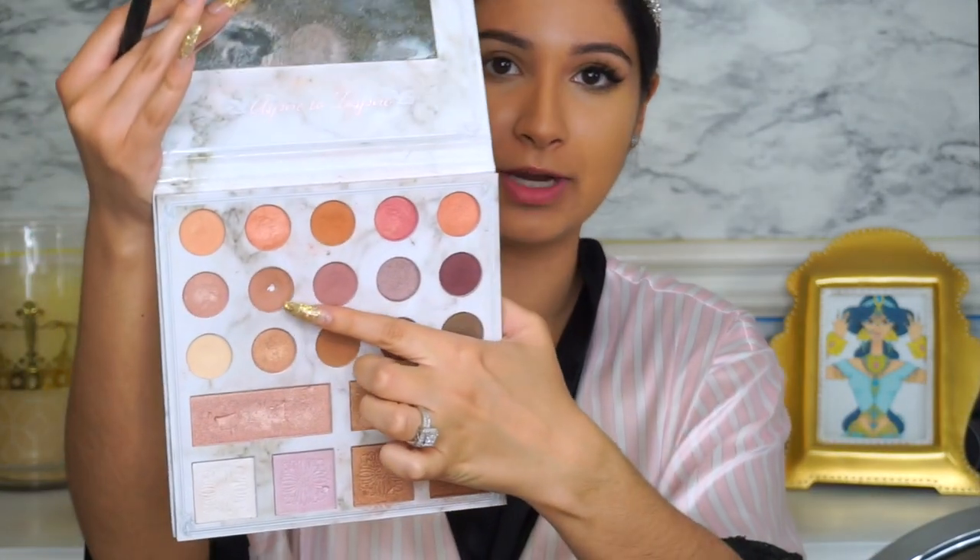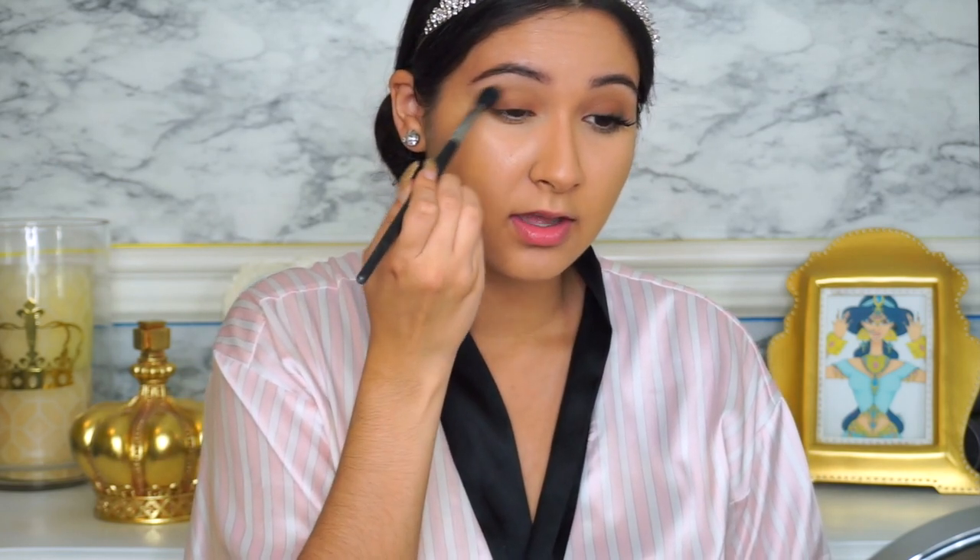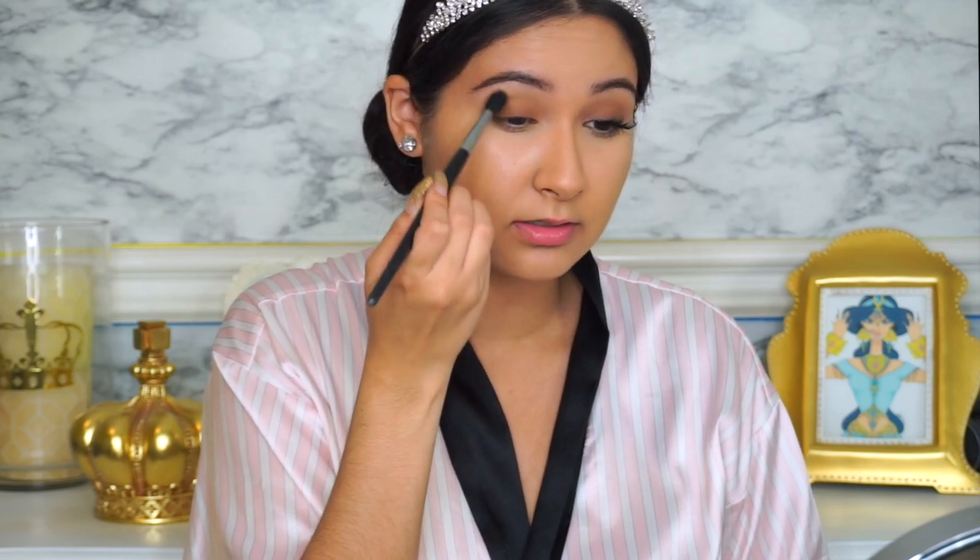Just to create a smoother transition, I quickly went in with the next shade and super lightly brushed it into the crease. It's not too harsh, nothing too crazy — don't press down, just blend it very lightly into the crease. This kind of just blends and brings everything together from that brown shade.